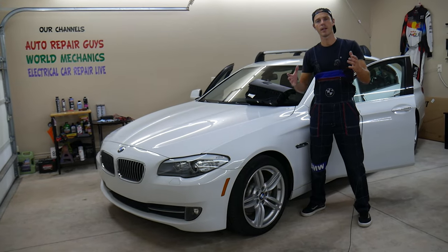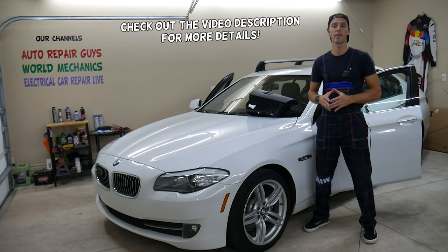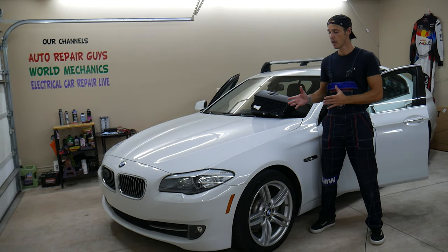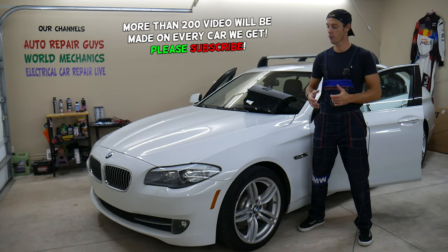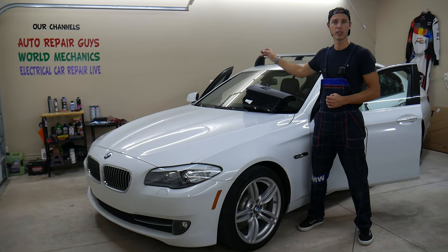Hey guys, welcome back to Auto Repair Guys. Thank you for watching and subscribing to the channel. Today it'll be a super helpful video for any of you having a BMW 5 Series generation F10 or F11, but it could work on other 5 Series as well, such as the newer G20, G21 and the E60, E61.